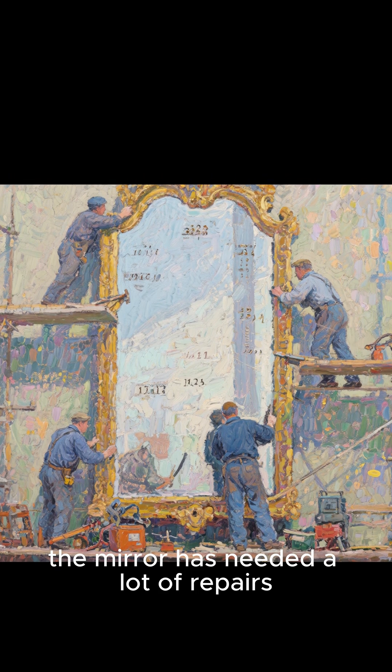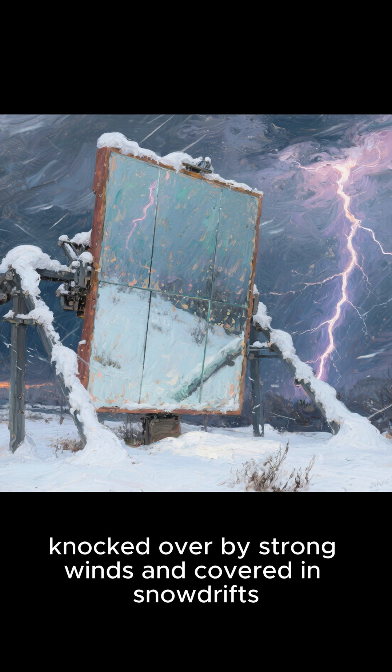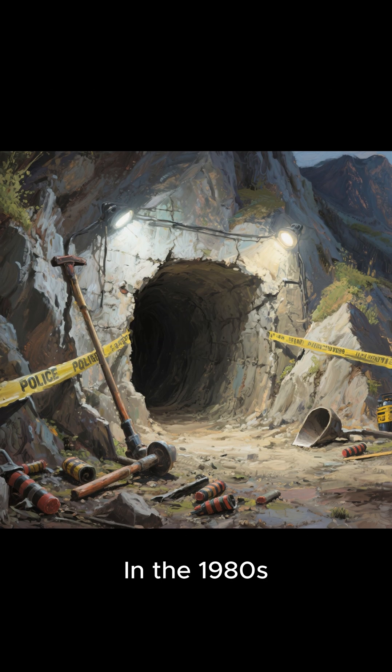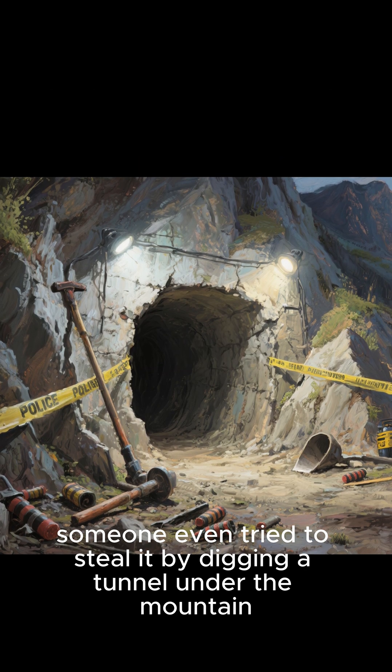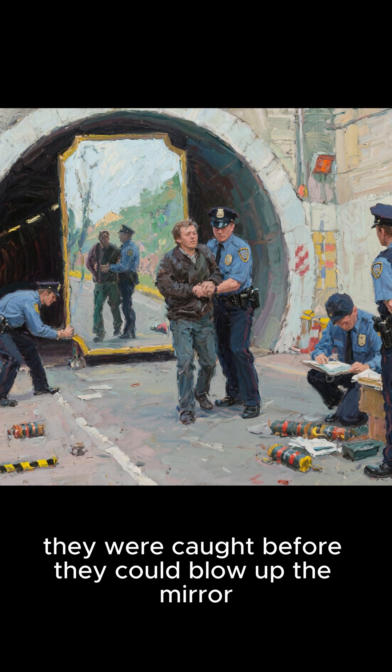Over the years, the mirror has needed a lot of repairs. It's been hit by lightning, knocked over by strong winds, and covered in snowdrifts. In the 1980s, someone even tried to steal it by digging a tunnel under the mountain. But luckily, they were caught before they could blow up the mirror.